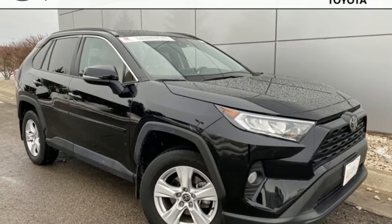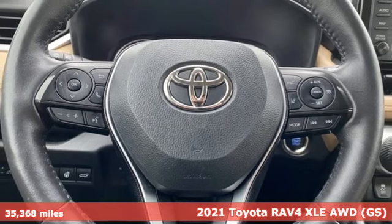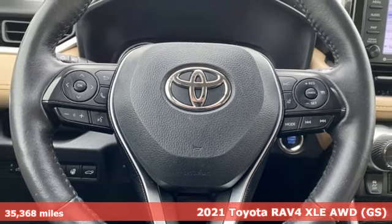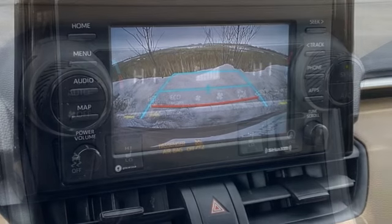It's a 2021 Toyota RAV4. This dynamic, elegant, and spacious RAV4 is the right choice for whatever's next. It comes nicely equipped with features you'll love.